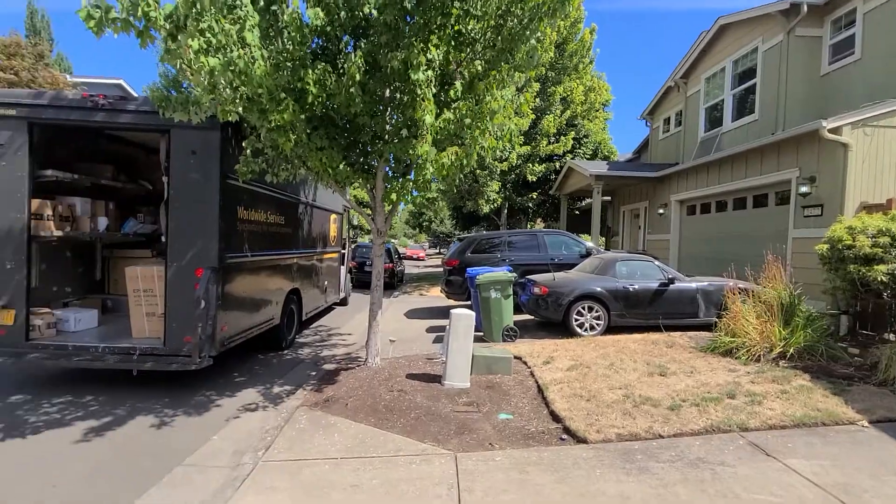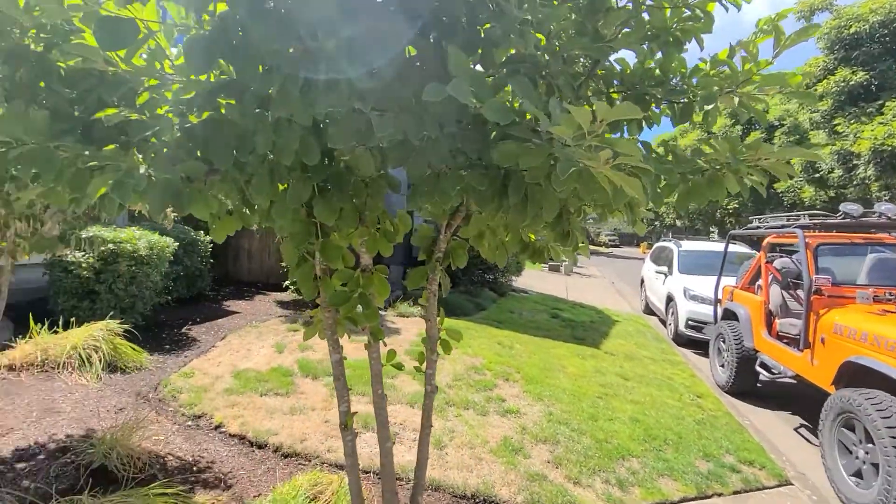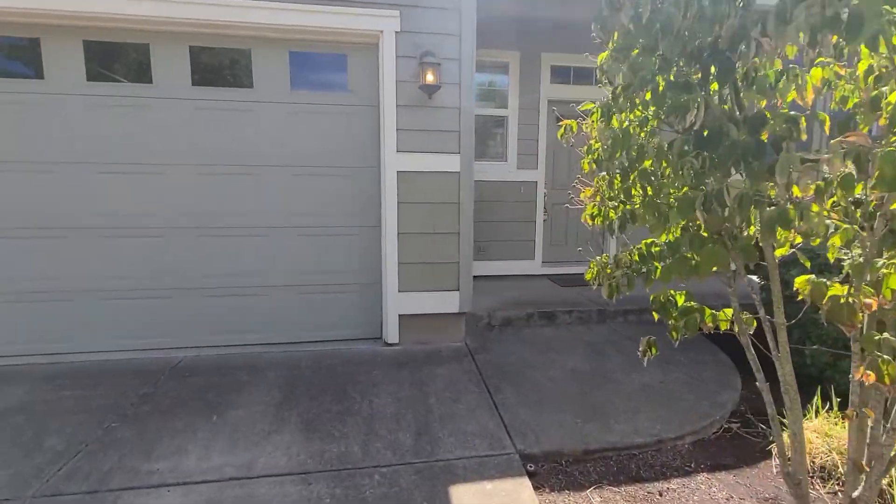Here's a quick view of the neighborhood. It's very nice, very quiet, and close to the schools. The home is also equipped with a small backyard.